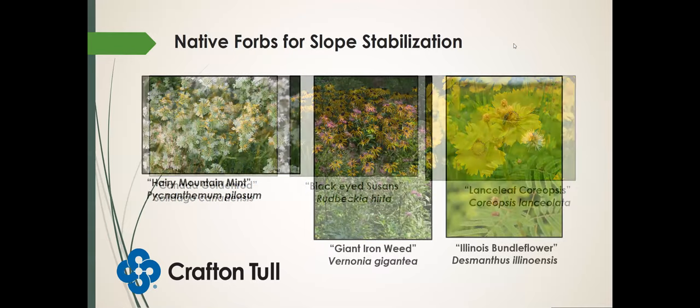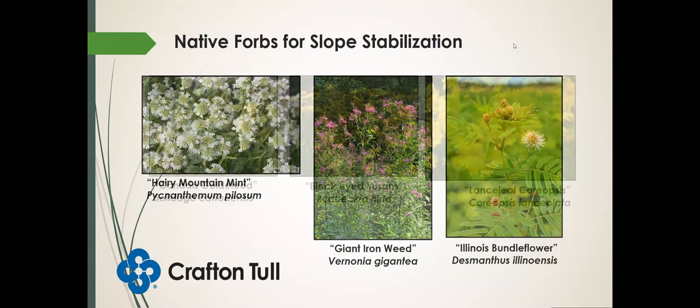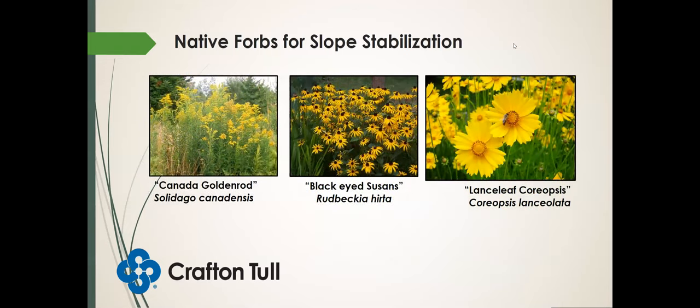Lissa's topic is going to be more on species that will be good for a landscaping environment. What I'm considering here is things that are going to be out in the wild, maybe not well monitored or managed. In these situations, we want some aggressive species that can help compete with the invasives and help suppress any woody species that may grow in rights-of-way.